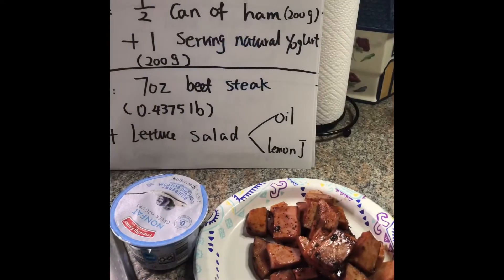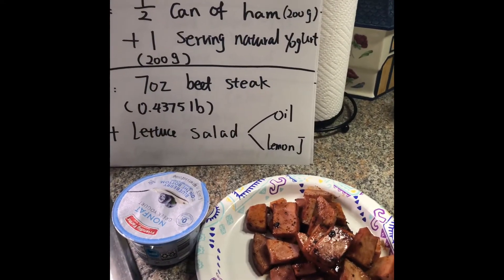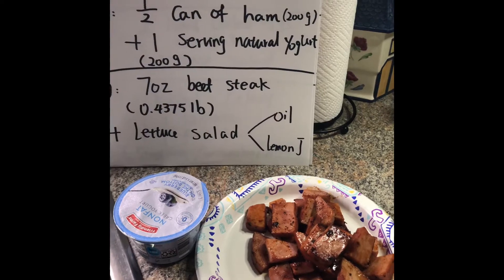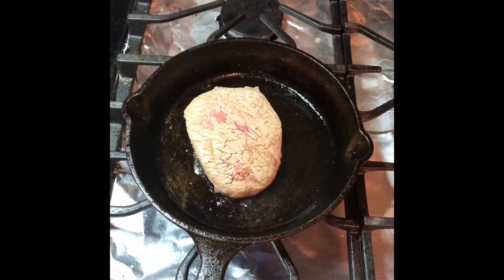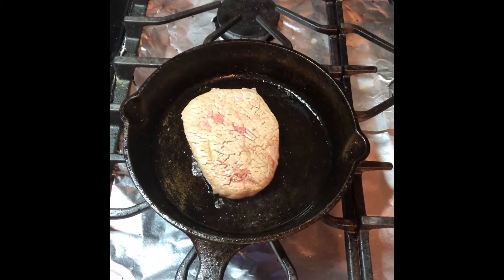Good morning guys, it's a Saturday morning and right now I'm actually brewing my black coffee. For day two lunch we have 200 gram ham and one serving non-fat yogurt. After work now I'm trying to cook my steak.